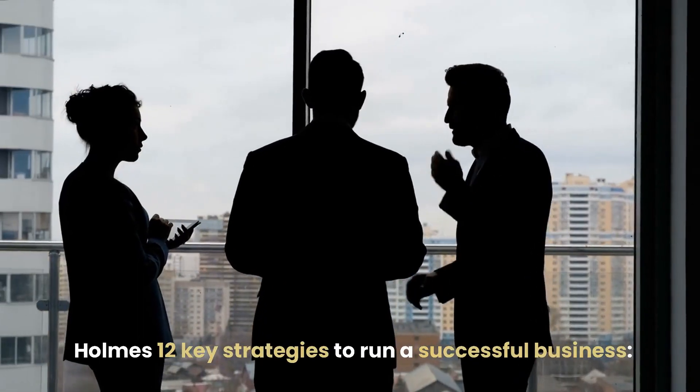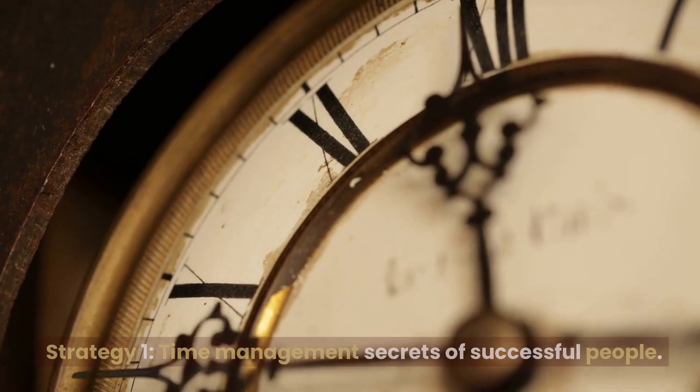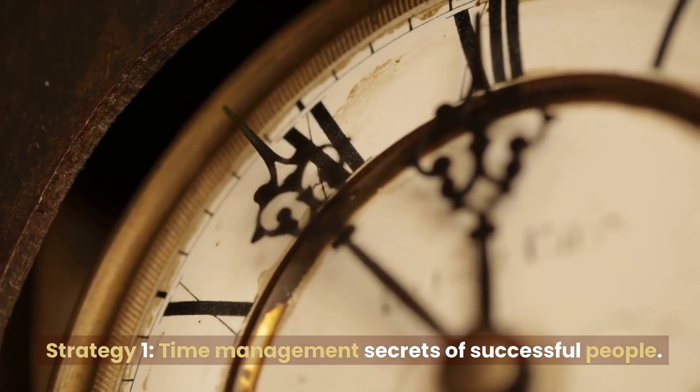Holmes' 12 Key Strategies to Run a Successful Business. Strategy 1: Time Management Secrets of Successful People.